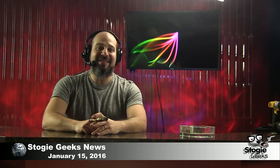That's it for the news. Make sure that if you have an Android device, you check out the new Stogie Geeks app. You can get the audio or video versions in the Google Play Store — it's completely free. You can watch our live show every Thursday evening at 8:30 p.m. by going to stogiegeeks.com/live. Thanks everyone for watching, and we'll see you next time on Stogie Geeks News.